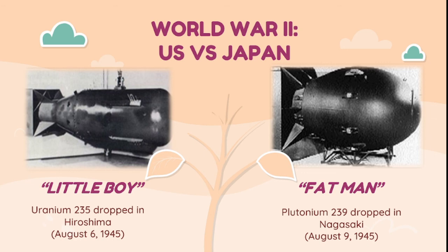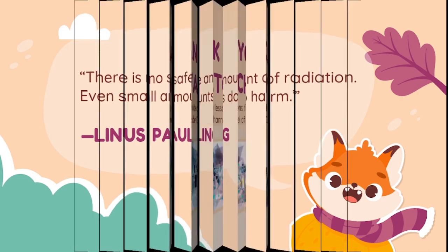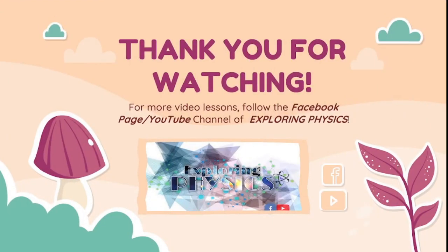These are the applications of X-ray and gamma ray. If you have more ideas to share about this topic, please comment down in our comment section. Let me end with this saying: 'There is no safe amount of radiation; even small amounts do harm,' by Linus Pauling. Thank you for watching! For more video lessons, follow the Facebook page or YouTube channel of Exploring Physics with Teacher Val. See you!